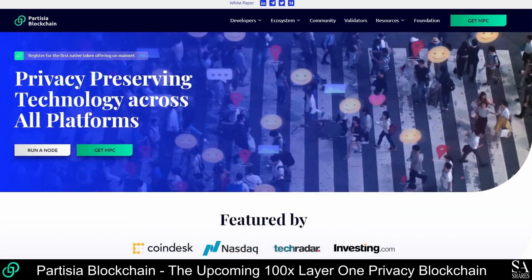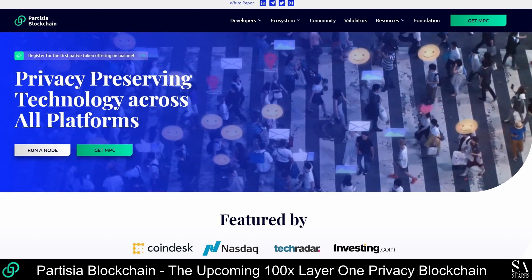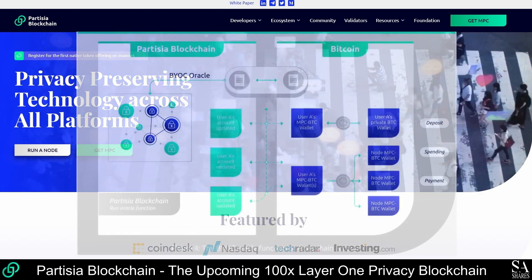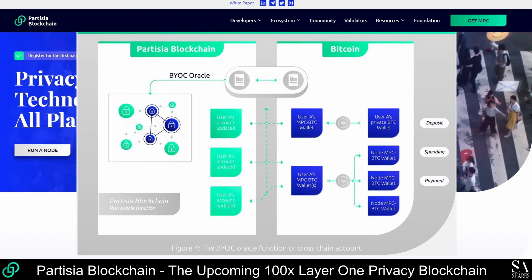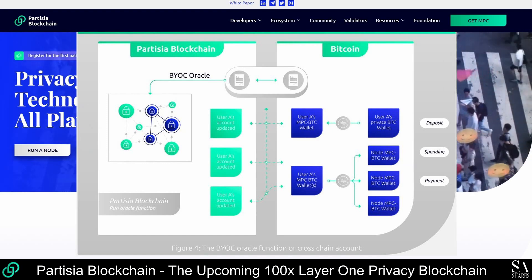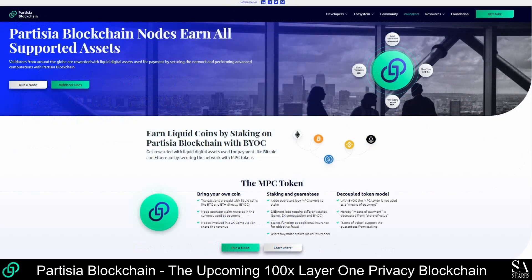To fully support these collaborative synergies, Partizia blockchain is designed entirely for Bring Your Own Coin, or BYOC. So all use of Partizia blockchain is paid for with the user's own liquid coins, such as Bitcoin and Ethereum, and will gradually be extended to cover other tokens in the future. The MPC token is only used for staking and for incentivizing the Partizia blockchain computation nodes.